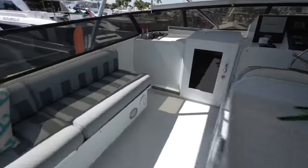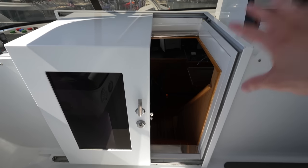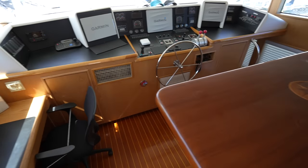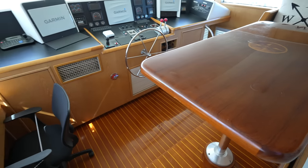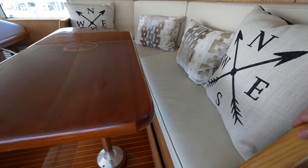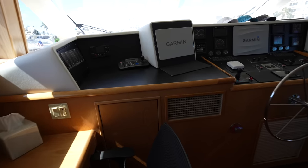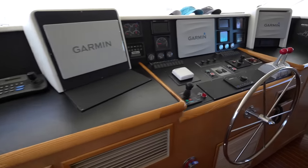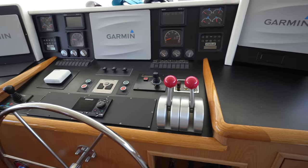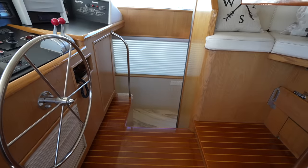Working our way back, let's head into the raised pilothouse. The raised pilothouse is through this door. Here you'll see the little seating area, a table, a desk for the captain, and then all of the controls in the pilothouse.